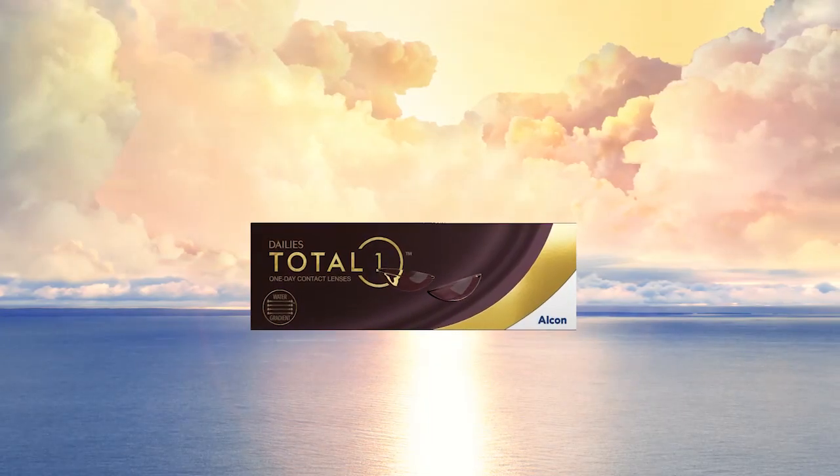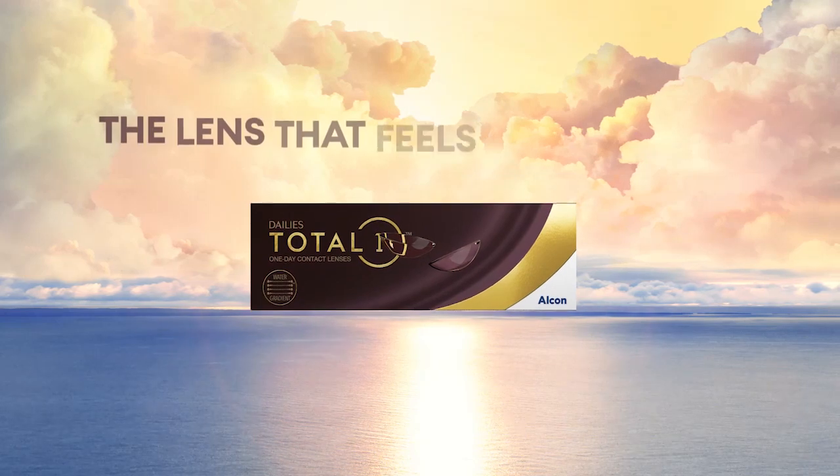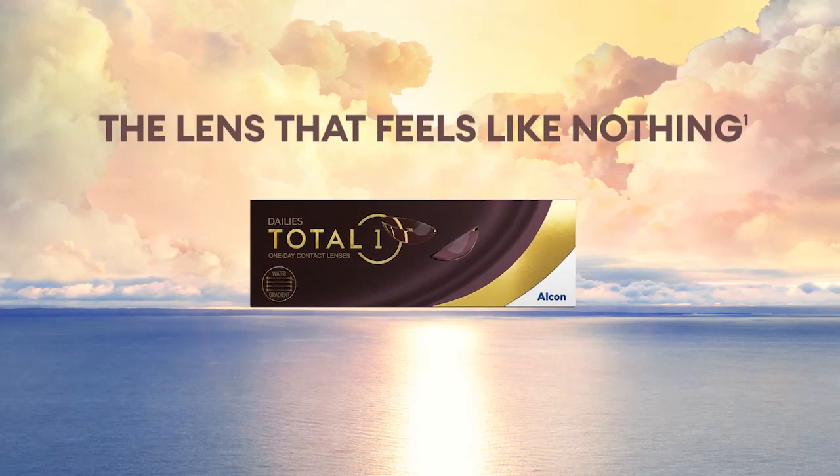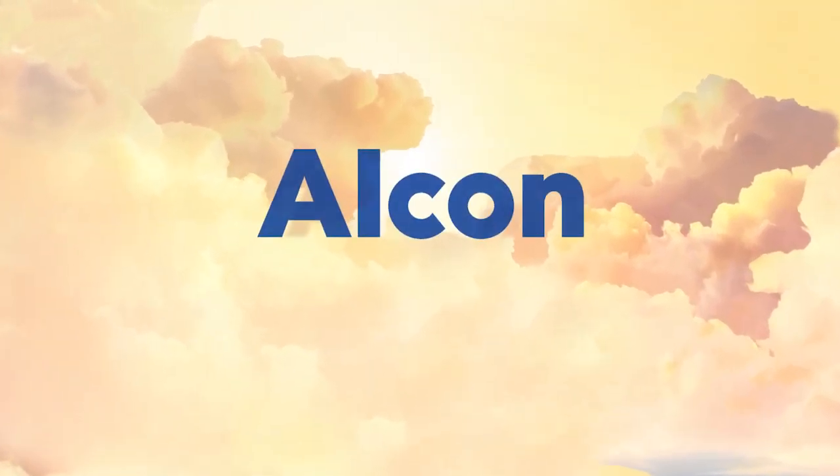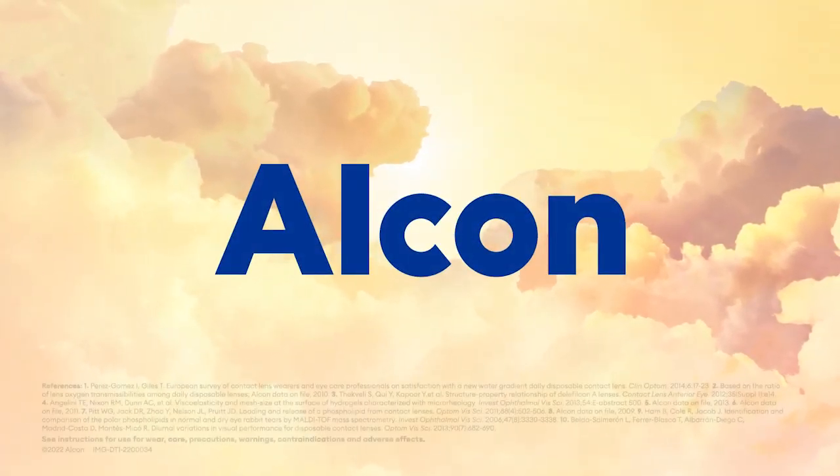With these two technologies, your patients can enjoy ultimate comfort with a contact lens that feels like nothing. Upgrade even more wearers to Dalys Total One contact lenses to take patient satisfaction even higher.